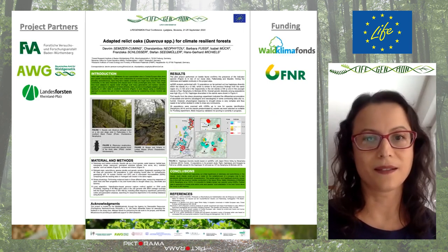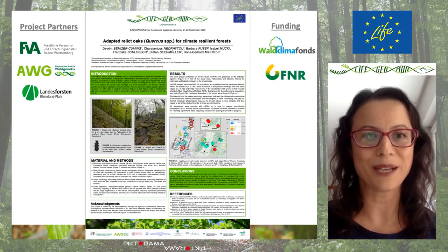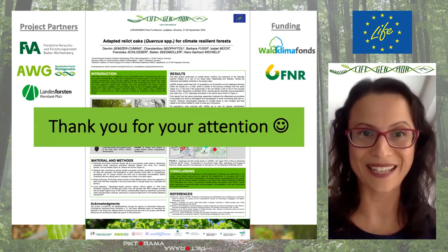And this is our poster. I would like to point out that I would be very happy to answer your questions, and thank you all for your attention.